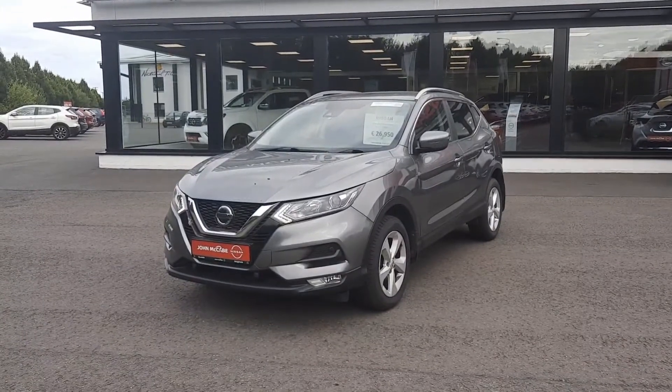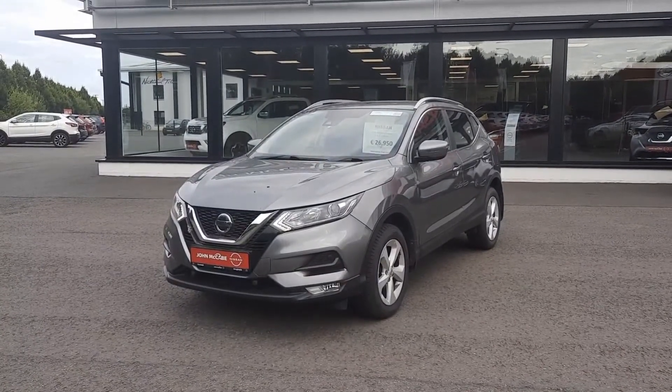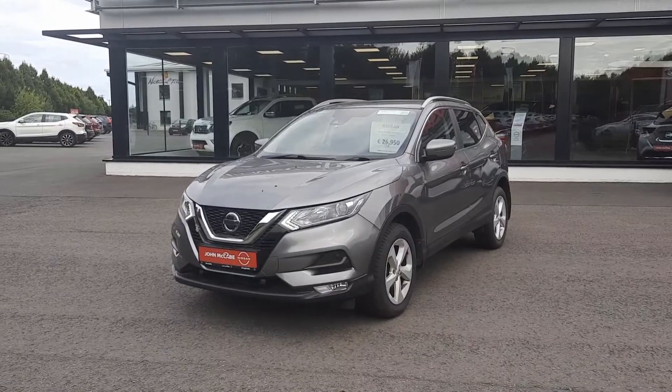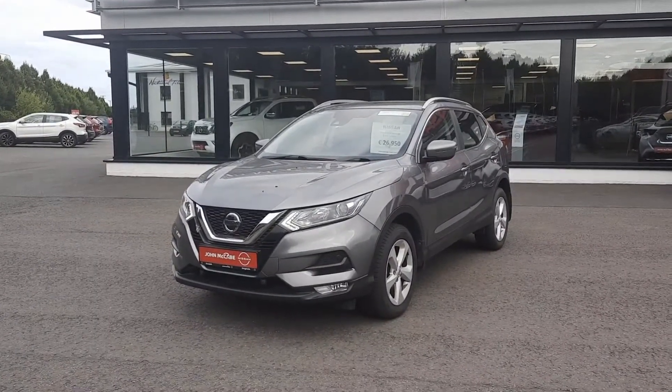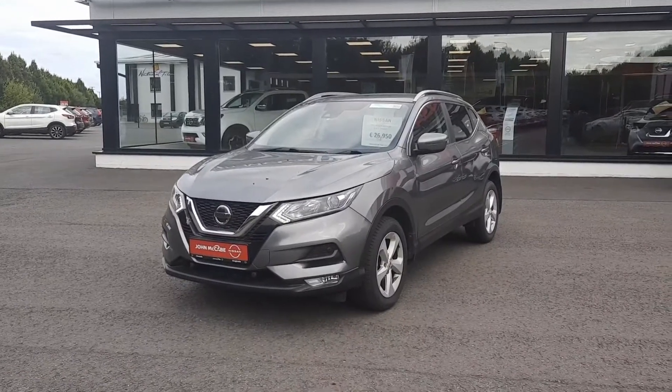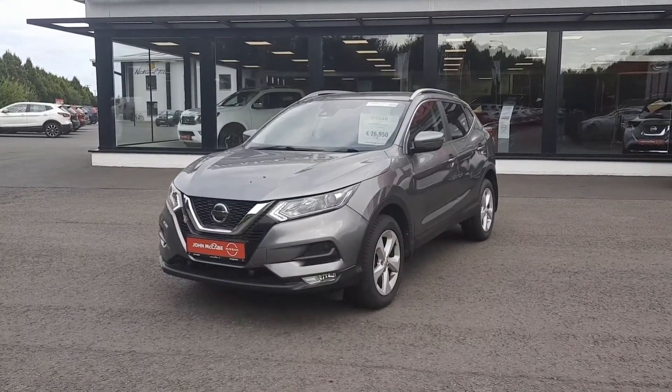Thanks very much for watching. If you have any questions on this car or any cars we have in stock, please don't hesitate to contact myself, Barry, on 042 9351 333. That's 042 9351 333. Barry, John McCabe Nissan.